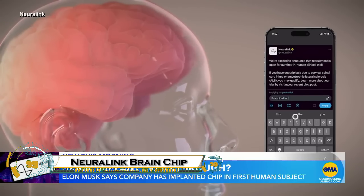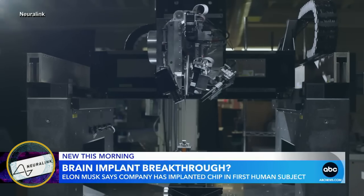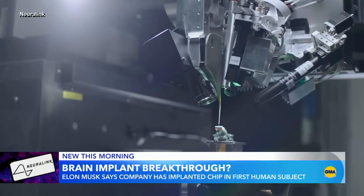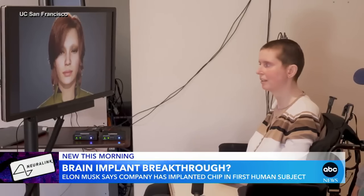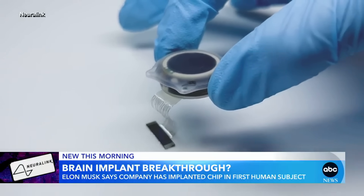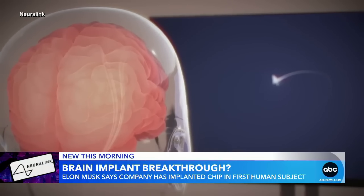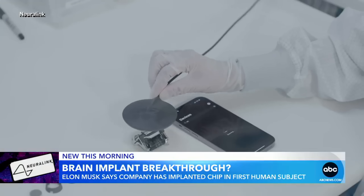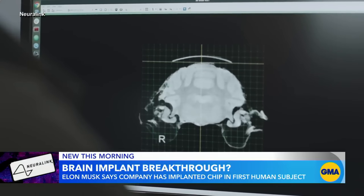Elon Musk's Neuralink has officially implanted its brain chip in a human for the first time, marking a major leap forward in neurotechnology. The patient, Nolan Arbaugh, a quadriplegic, received the coin-sized N1 Telepathy chip in early 2024, and within weeks was able to control a computer cursor using only his thoughts. Despite some early technical setbacks, software updates restored full functionality.